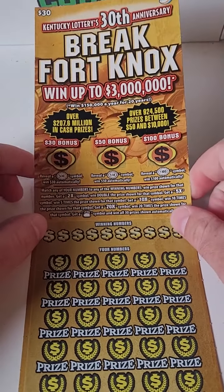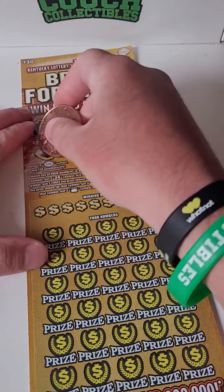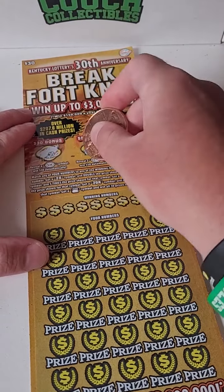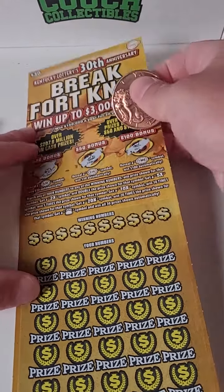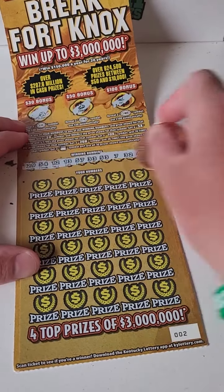We're scratching one of my favorite lottery tickets — Break Fort Knox. Kentucky lottery tickets went up to $3 million. I believe there's still two top prizes left of $3 million. That would be something right here on video today. Let's get to scratching and see if we can pull off a big lottery ticket winner.